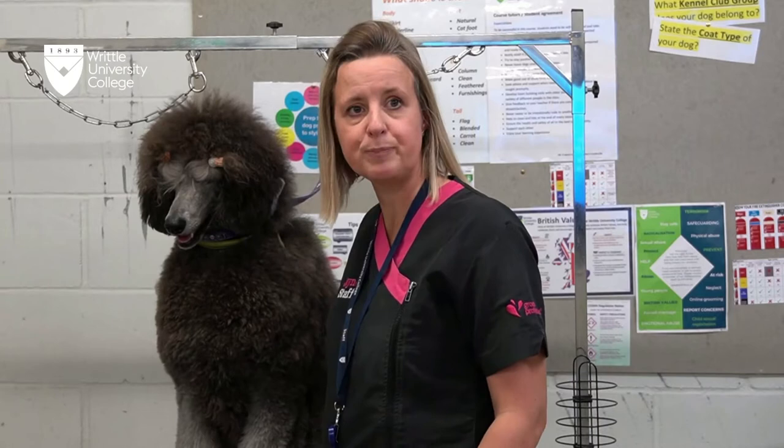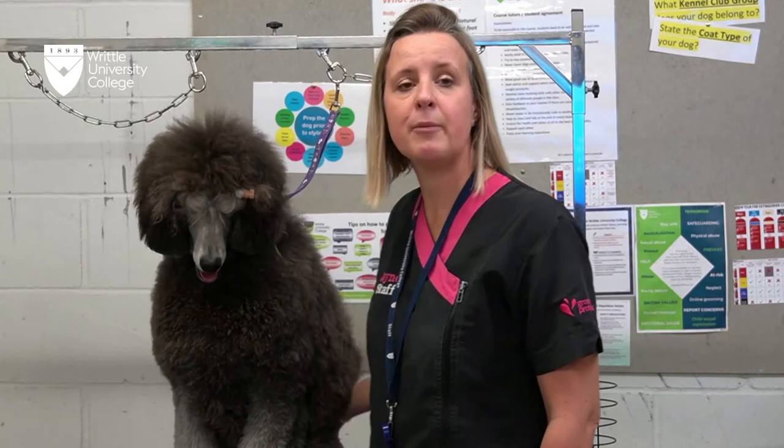There will be a number of assessments that you have to carry out throughout the Level 2. There will be practical assessments and a theory exam at the end which will be an hour and a half long. Theory topics that we cover on the Level 2 include legislation, points of the dog, equipment and care, handling and restraining, normal and abnormal health in dogs, parasites, kennel club, and customer care. Additional support can be given if you require assistance.